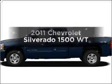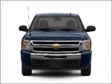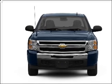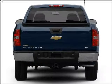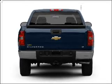Get noticed in this 2011 Chevrolet Silverado 1500. This is the set of wheels you've been looking for, with a powerful 8-cylinder engine that responds smoothly to its automatic transmission. Brake safely with the anti-lock braking system.